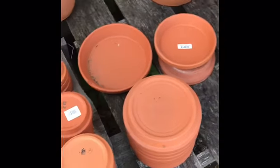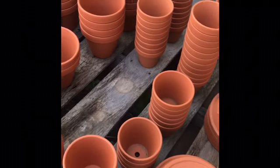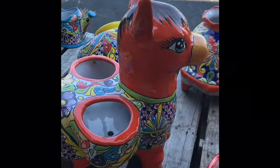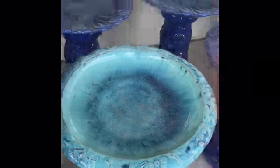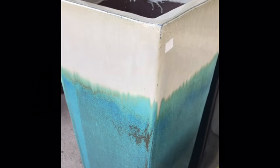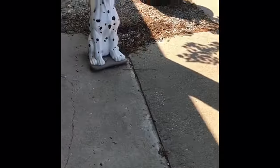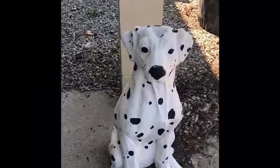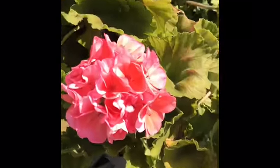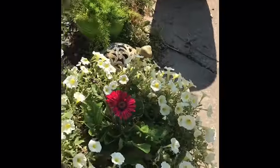Oh no, they don't have the small pots. Maybe they're inside. Oh look at that. You know how I feel about flowers. That's a pretty arrangement.